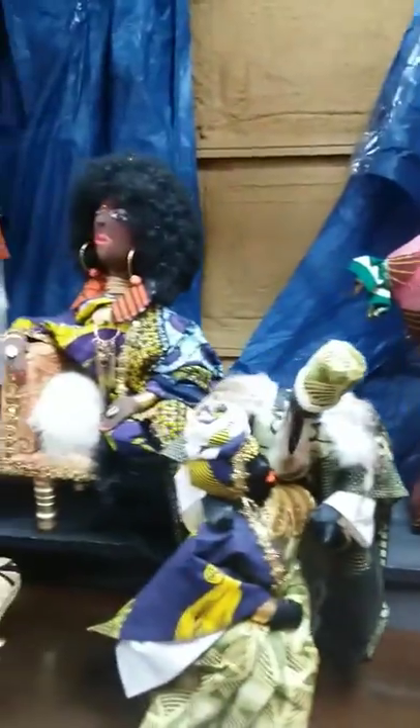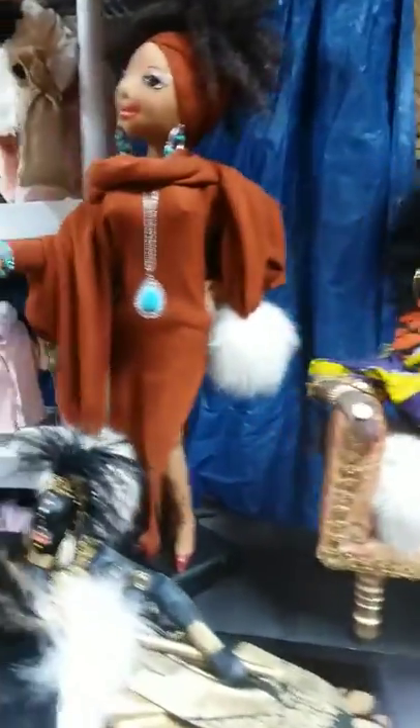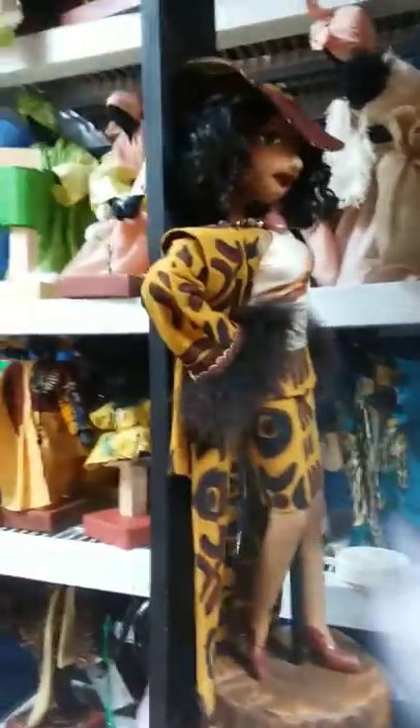I've been doing this for 30 years. I started out with a candy doll and then I started making my own thing, and this is where I am today after 30 years.